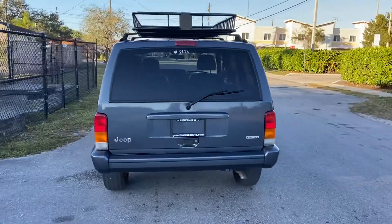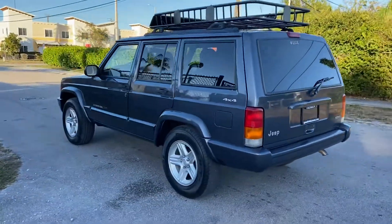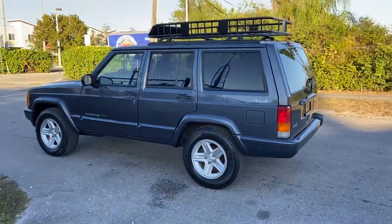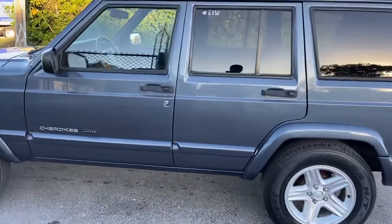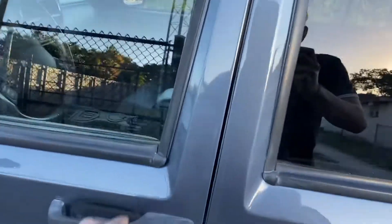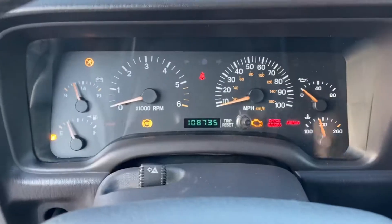This one's not going to last long at all. This one is beautiful and very clean. No rust underneath, no mechanical issues, ice-cold AC. This one's only 108,000 miles.